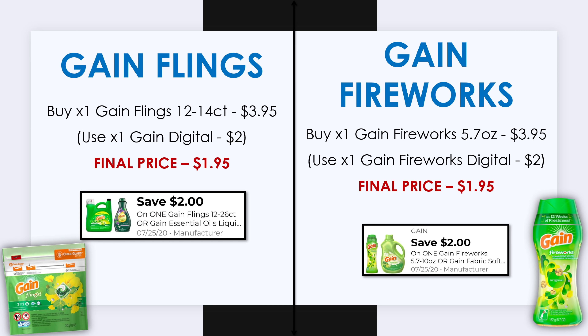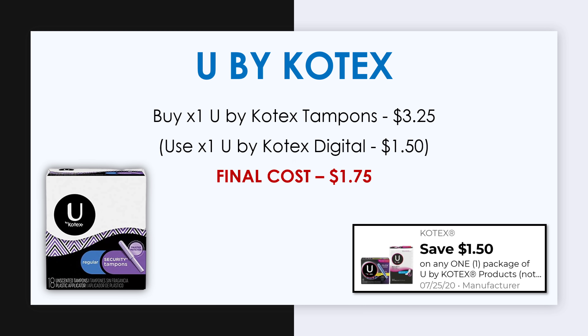Next, pick up one Gain Flings — between a 12 and 14 count for $3.95 — and we have a $2 off digital, making it $1.95. Also get the Gain Fireworks, the 5.7-ounce, at $3.95, and we have a $2 off digital for this too. Then pick up one U by Kotex tampons package, priced at $3.25. We have $1.50 off one U by Kotex digital, making this just $1.75.